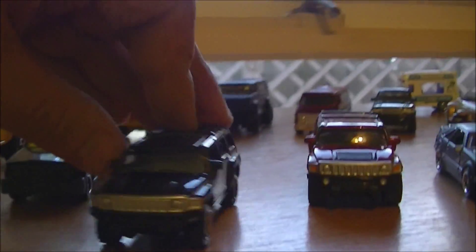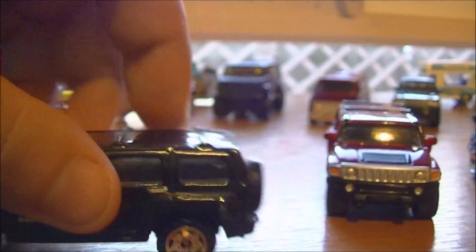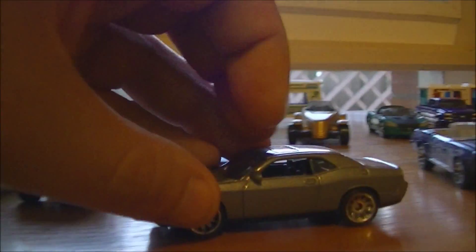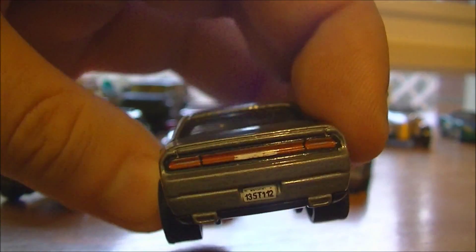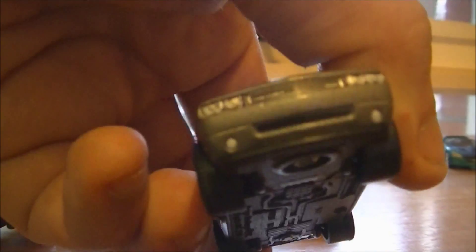We have a couple of Hummers — still Matchbox with headlights and taillights and even the blinkers painted. Pretty cool. The Hot Wheels Mustang, and a Dodge Charger with a nice different design of rims, painted headlights and taillights, and it's even got the number plate. How awesome is that? That's definitely worthy in any collection.